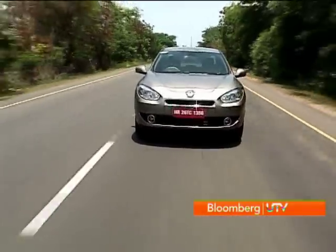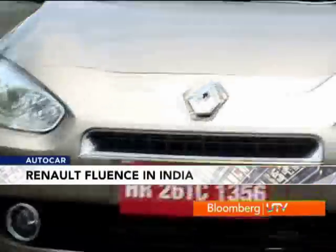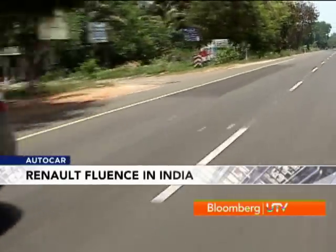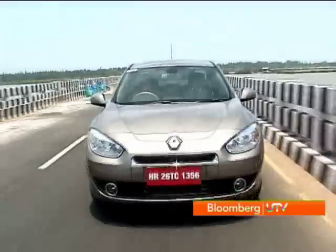The engine feels peppy when you get the revs past the 2500 rpm mark, then it just works its way up to the red line. If only Renault would offer this engine with a manual transmission as well — however, at the time of launch, the six-speed CVT transmission is the only option. If you want to take it easy, you can just leave it in drive mode and cruise along and the car and the gearbox just feels very relaxing.